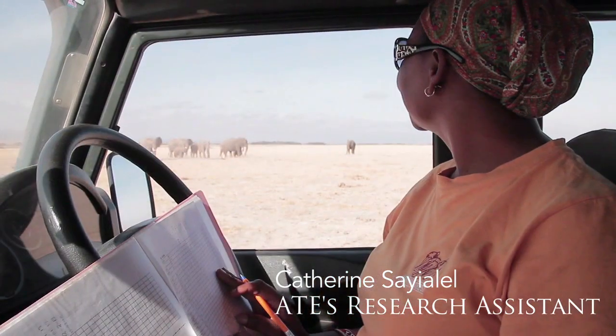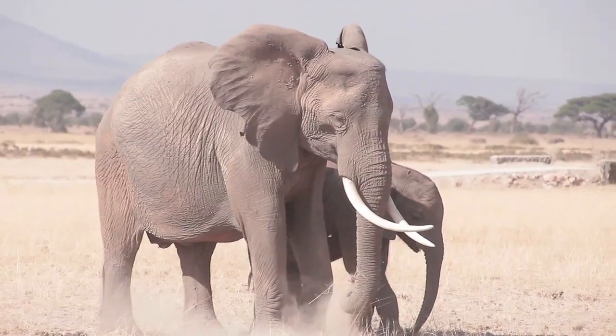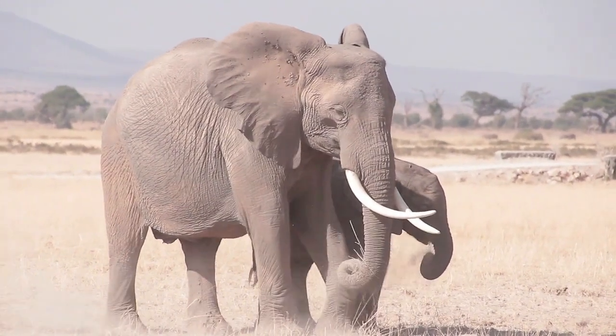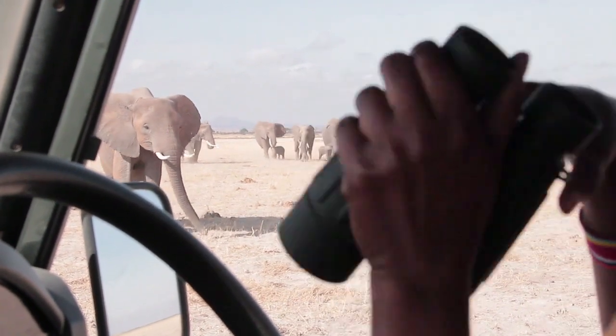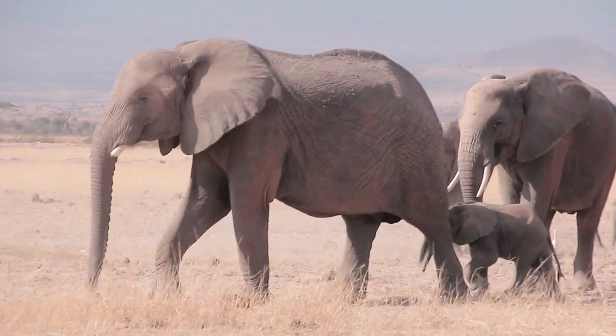These are the KB family. When they are relaxed like this, it is easy for me to do the census. And Klemigina, the female with a very nice big notch.